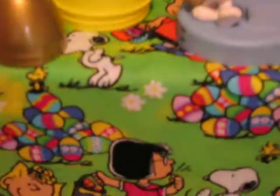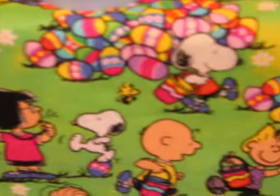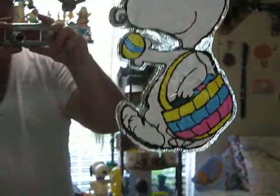And there's Peanuts Easter Fabric. And there's an Easter Beagle.